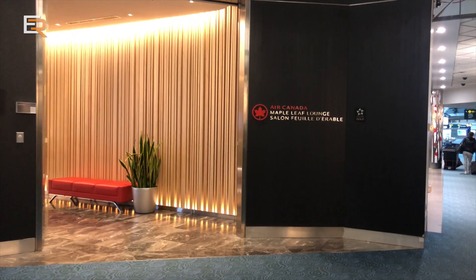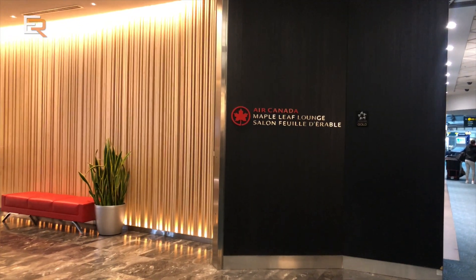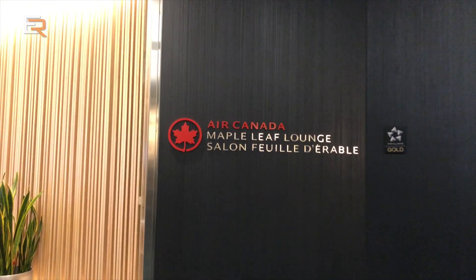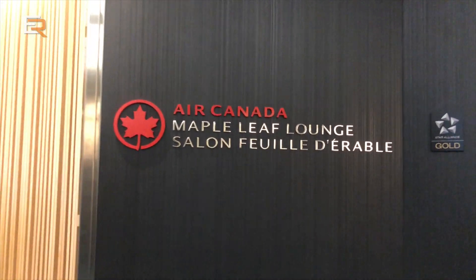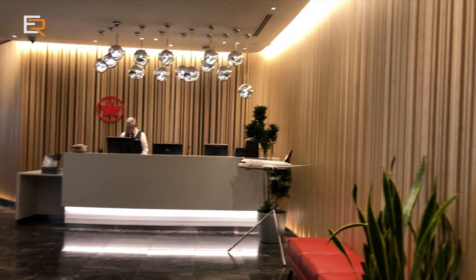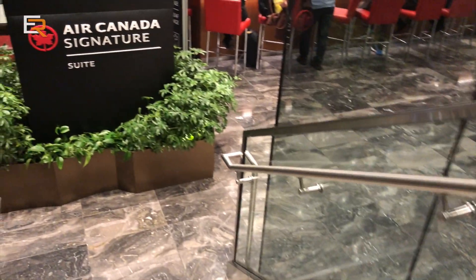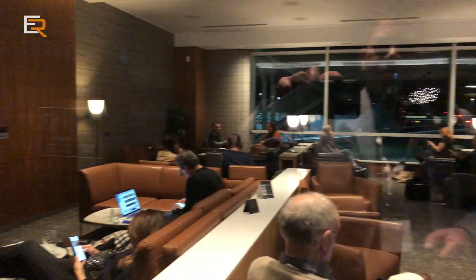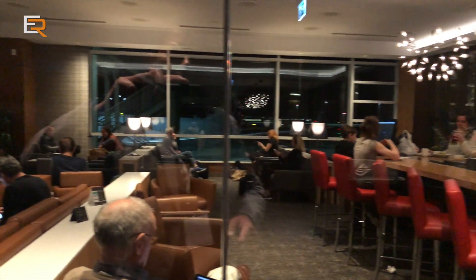Located right when you get through international security, the Vancouver Signature Suite is connected to the International Maple Leaf Lounge, unlike Toronto's where they are located in two separate locations. This is very convenient as Signature Suite guests can just head downstairs if they want to use amenities like the shower or speak with a concierge before their flight.